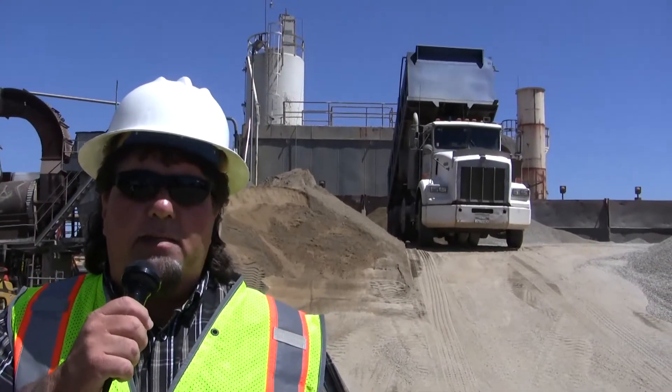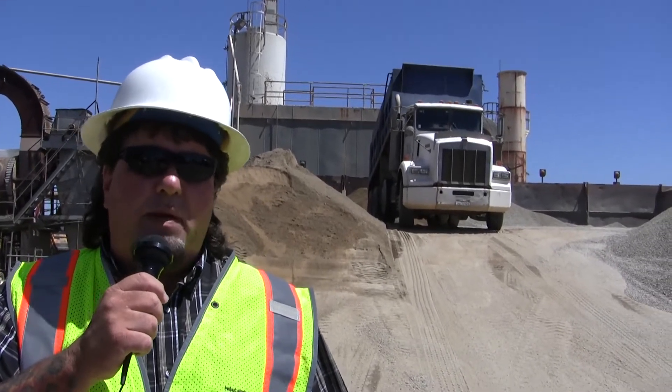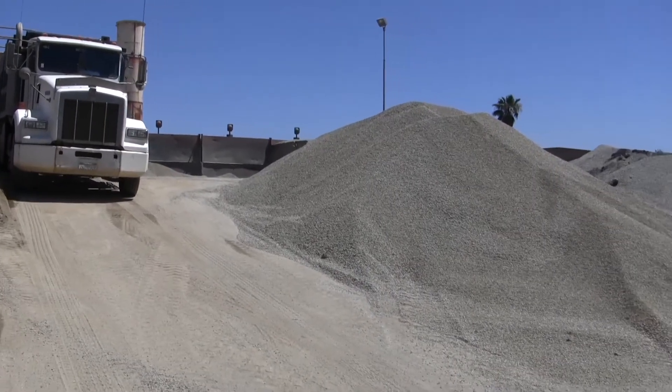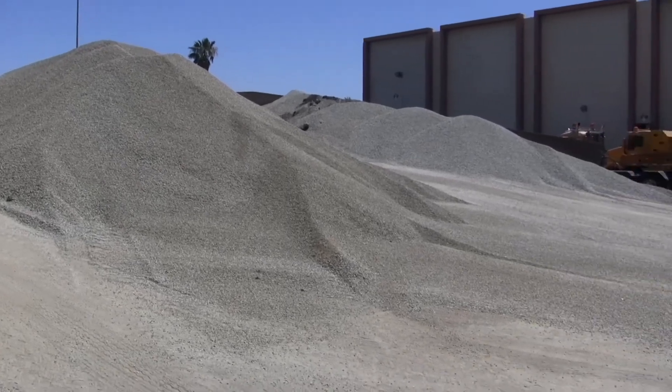Here we are in front of the aggregate bins where the different sizes of rock and sand come in. We have three-quarter inch, half inch, three-eighths, and different types of sand — a bit sand and a washcon sand. All these different aggregates are going to be blended together.